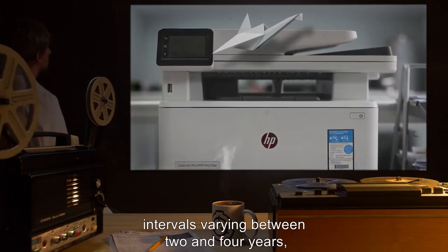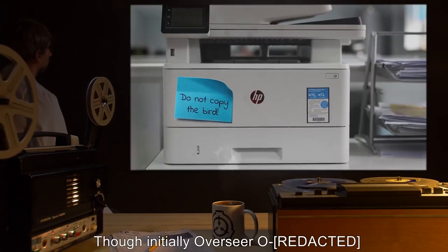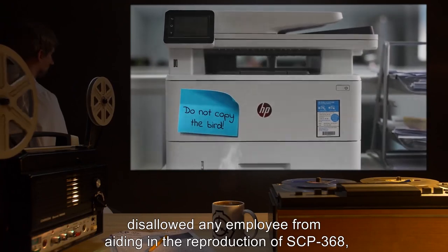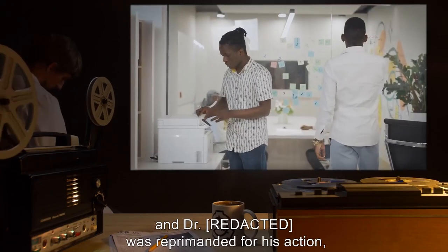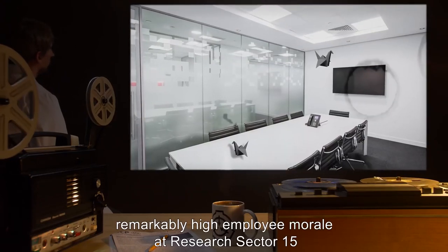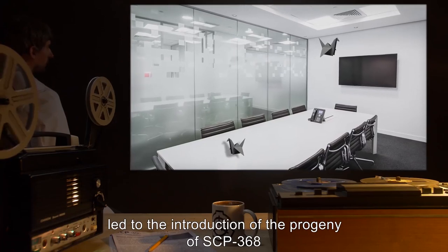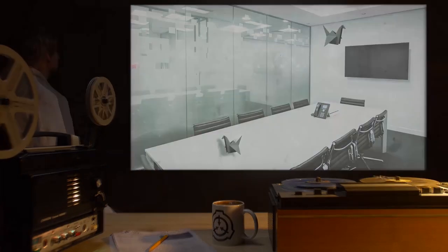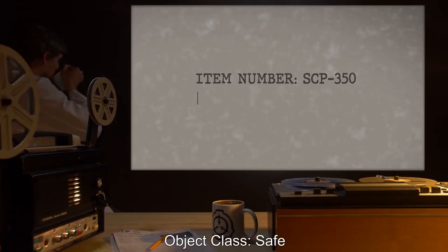Since then, SCP-368 has displayed similar behavior at intervals varying between two and four years, while the copies have shown no such behavior. Though initially Overseer O disallowed any employee from aiding in the reproduction of SCP-368, and the doctor was reprimanded for his action, remarkably high employee morale at Research Sector 15 led to the introduction of the progeny of SCP-368 at further SCP facilities.